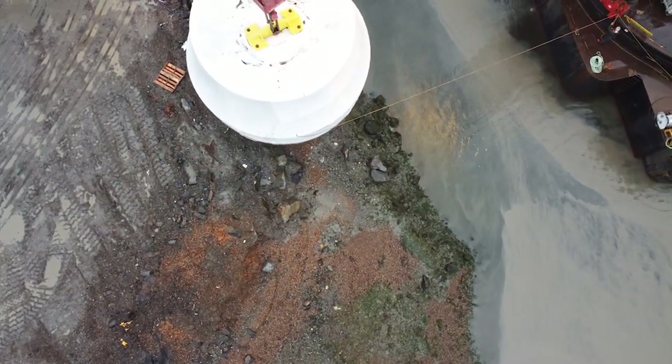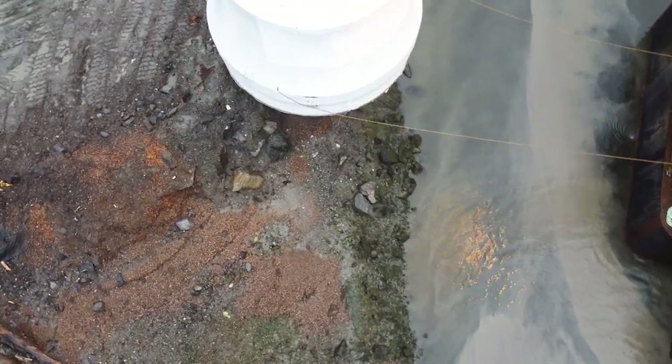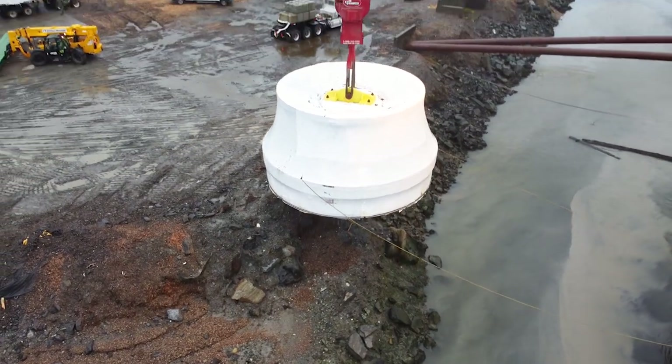The turbine runners would now have to wait until the snow-packed roads are once again safe and they can continue their journey on the path to clean, renewable hydroelectric power.